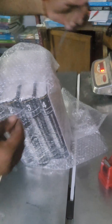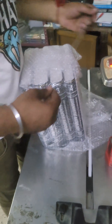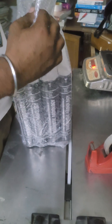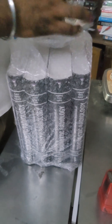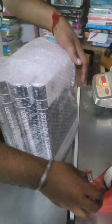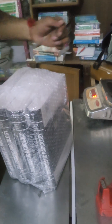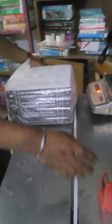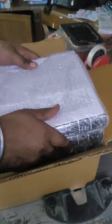Now I will show you the packaging method — how we pack the book. We will put it in a corrugated box. The quality of the box is very heavy to ensure all safety.